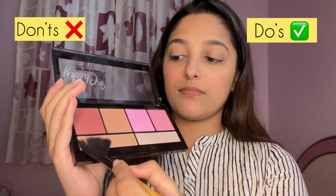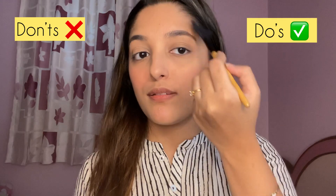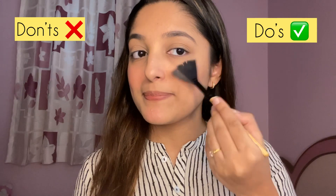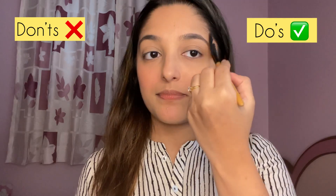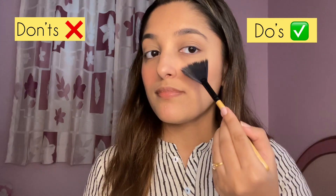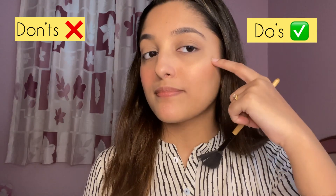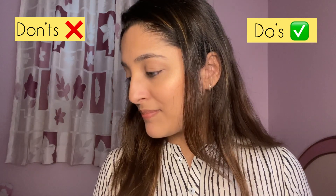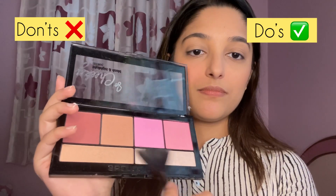Next I'm using highlighter from the same So Cheeky Palette, going in with the golden shade after dusting off the excess. A highlighter is supposed to be applied in a C-shape — start on your cheekbones, then move to your temples and above your eyebrows. This way, when your face is exposed to light it gets an elegant, natural, and subtle glow rather than just one area glowing.